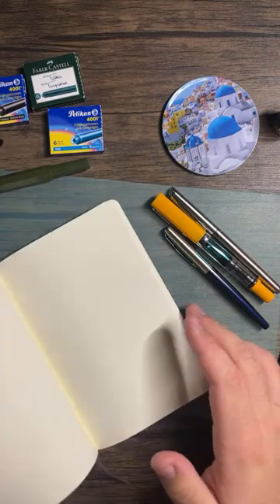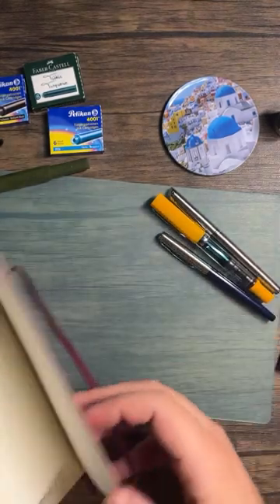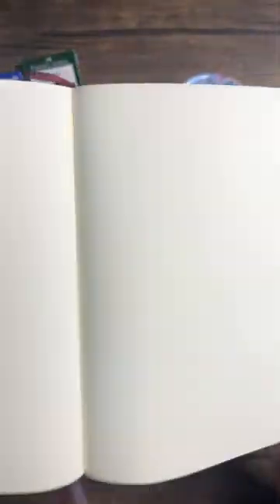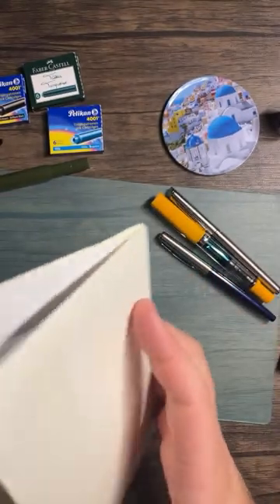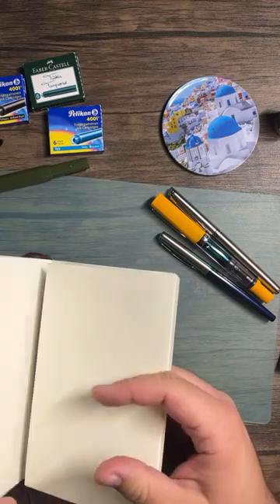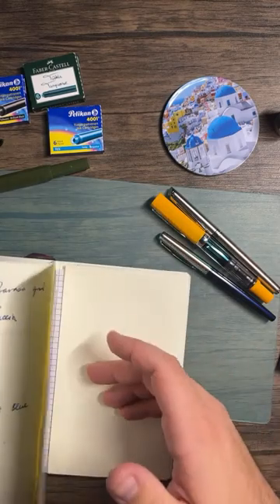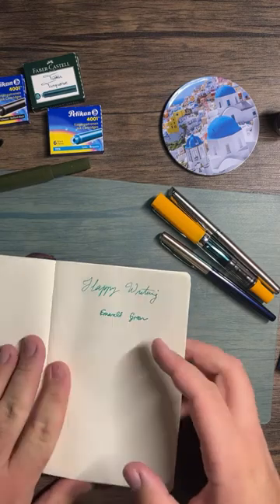Let's see if the Kaweco is inked up. I also have a Leuchtturm1917 plain softcover B6 Plus notebook here. And if anyone is curious — if you have a Barnes and Noble near you, Fabriano, which is an Italian notebook company, now has a whole shelf of different notebooks there.